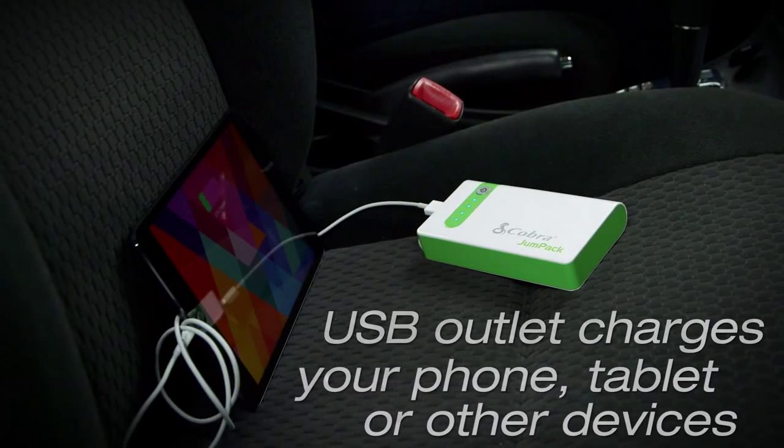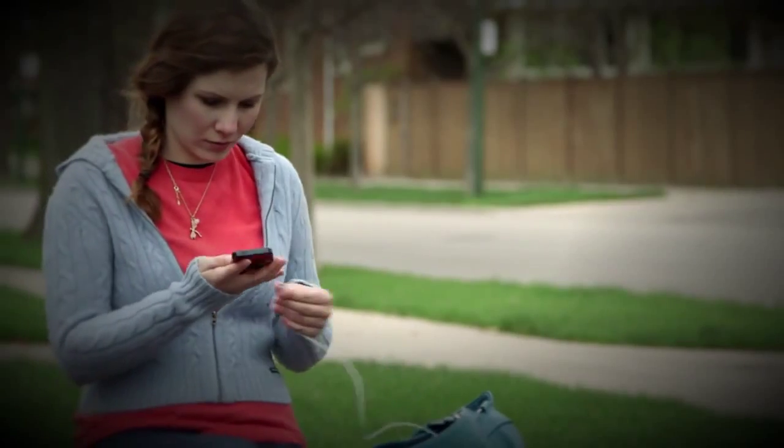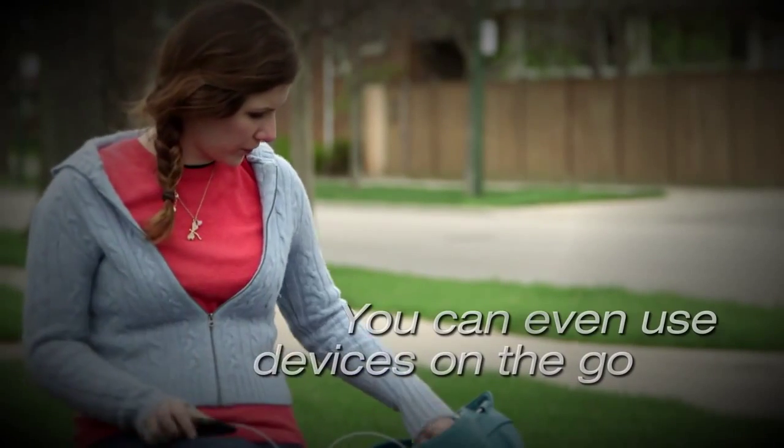But that's not all. The Cobra Jump Pack also charges your phone, tablet, or other portable electronics. With 2.1 amps of charging power, your devices will charge quickly and efficiently.